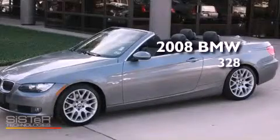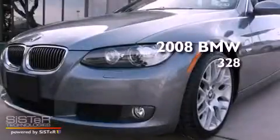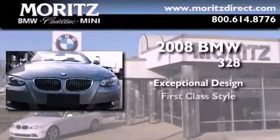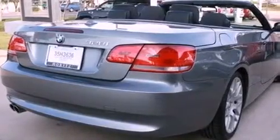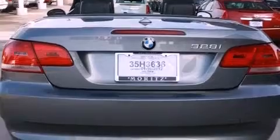This is a certified pre-owned 2008 BMW 328. Its top features include a multi-link rear suspension, a sport suspension, BMW Assist, comfort access, alloy wheels, and a tire pressure monitoring system. The following features are also included: